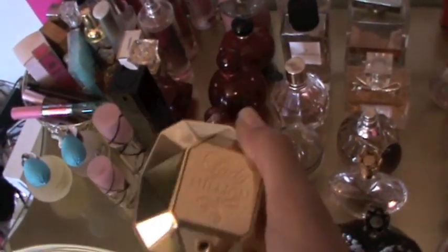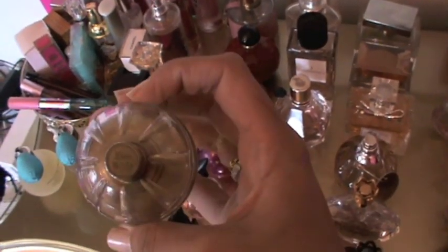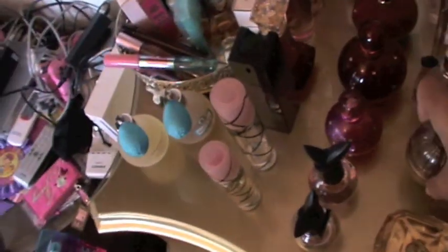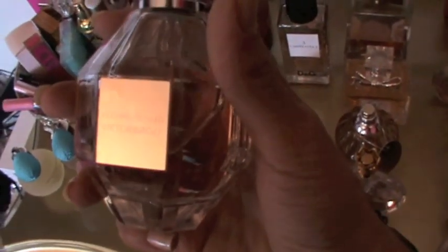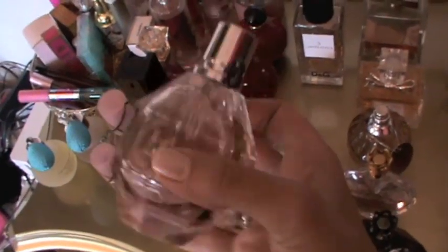Moving on, I have Paco Rabanne Lady Million — I don't like this perfume at all. I got it because I heard a lot of good things about it on YouTube, but I don't like it and I don't wear it. I also have this Juicy Couture perfume — I think it's called Love by Juicy Couture — and I'm not a big fan of that either.